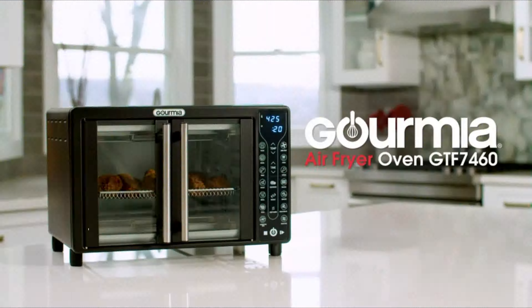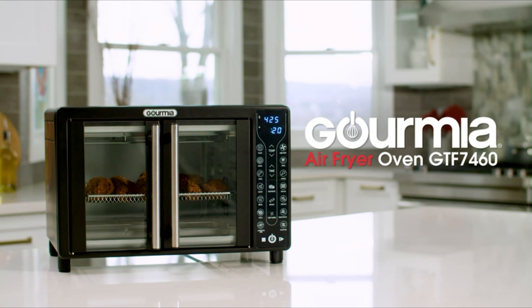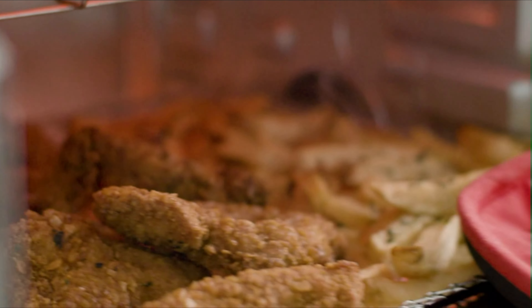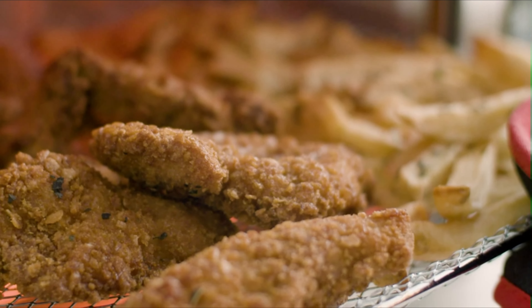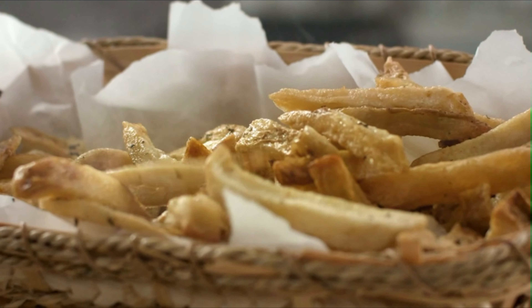Go fried without the guilt with the new Gormia Digital Air Fryer Oven GTF-7460. At Gormia, we believe meals should be easy, healthy, and delicious. Now you can enjoy all your favorite fried foods without the extra fat.